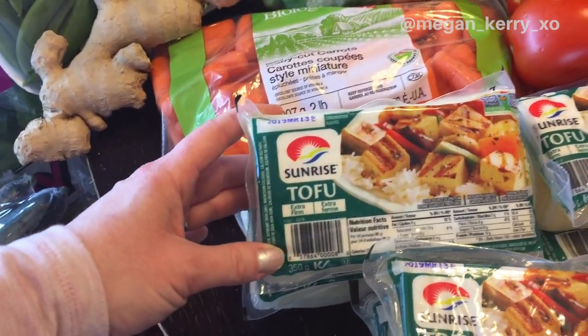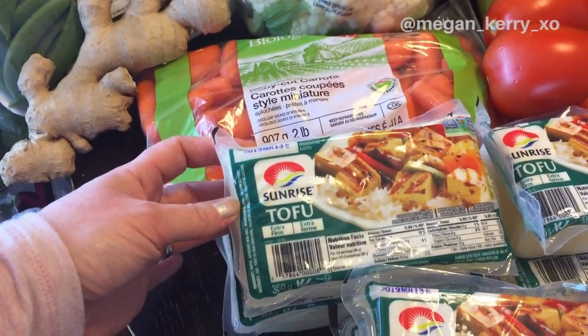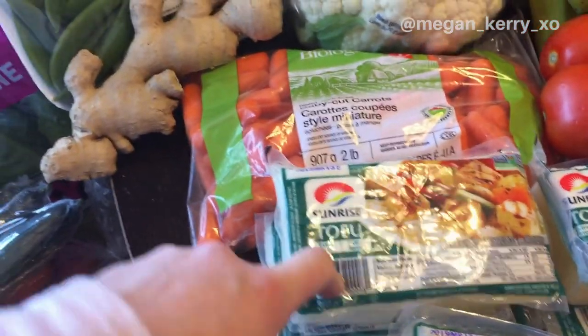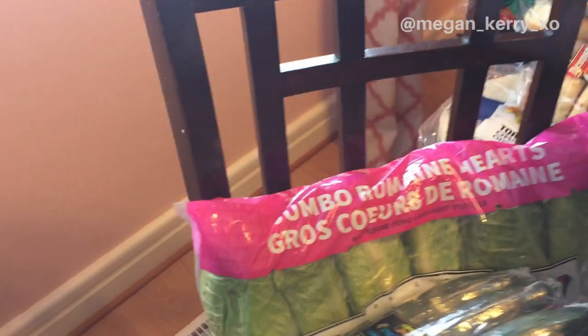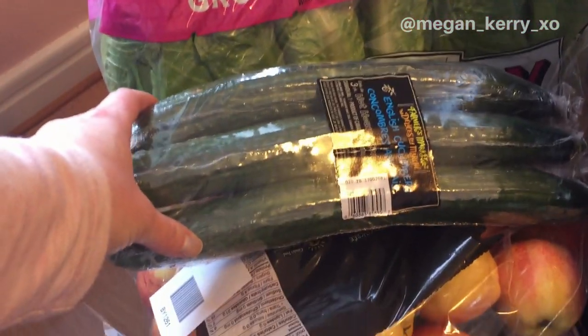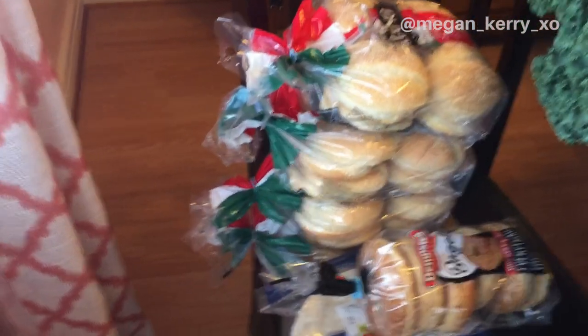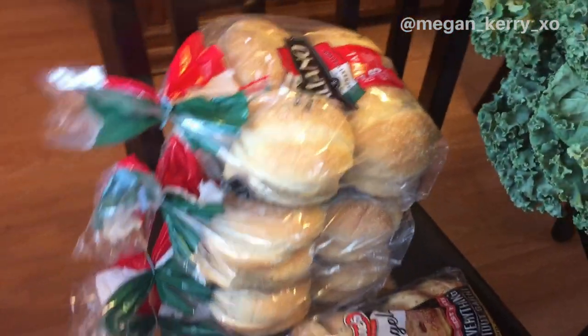This is the tofu we really love — it's the Sunrise brand extra firm. I always use extra firm unless I'm making a sauce or dessert; this is the one I like to fry up on a regular basis. I've also got a huge pack of romaine hearts, a three-pack of cucumbers, and gala apples were on sale so I got two big bags of those — that's gonna last us a while for sure.